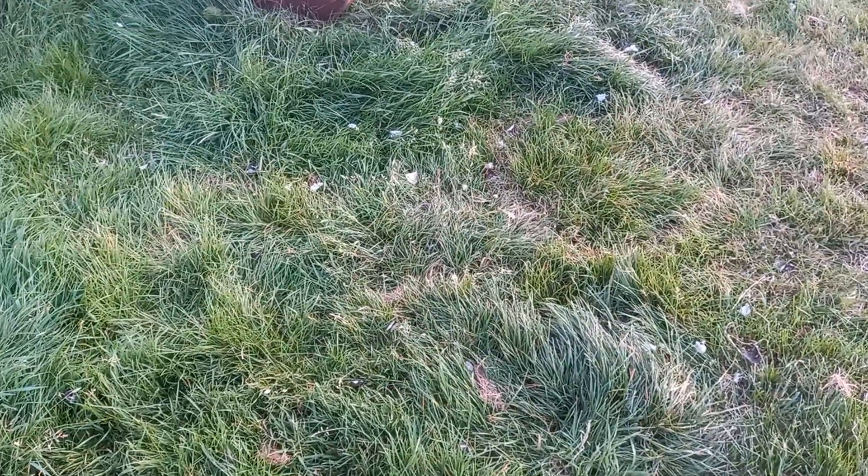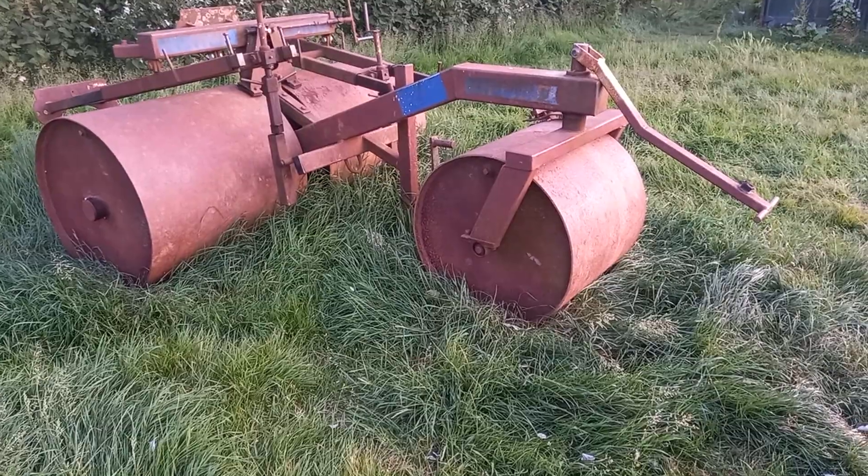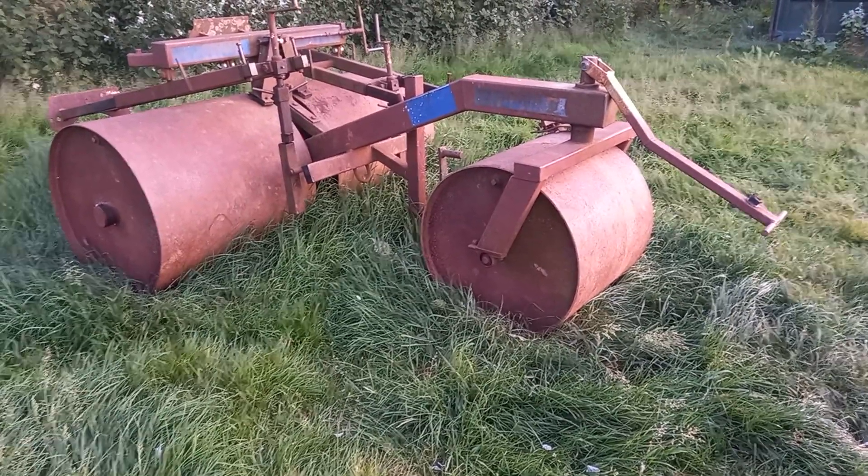Hi guys. I'm out walking in a local park and I came across this little implement - a grass roller.